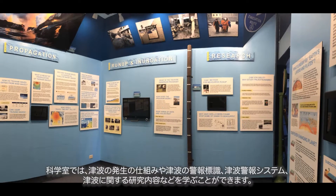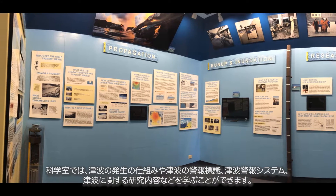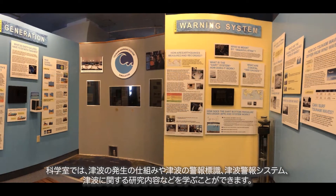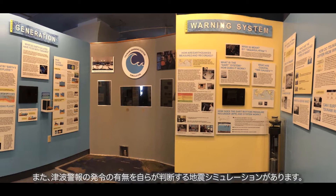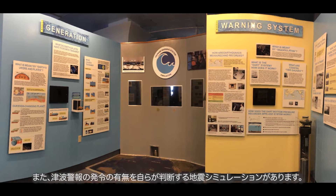The Science Room teaches visitors about what generates tsunamis, the warning signs, the warning system, and research. It even features an earthquake simulation where the user decides whether to issue a tsunami warning.